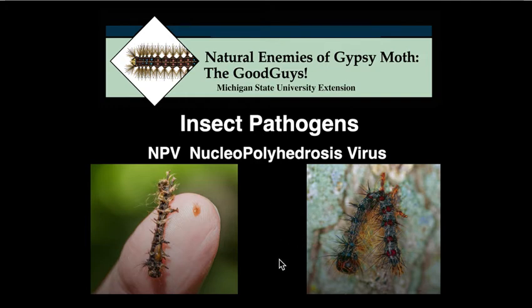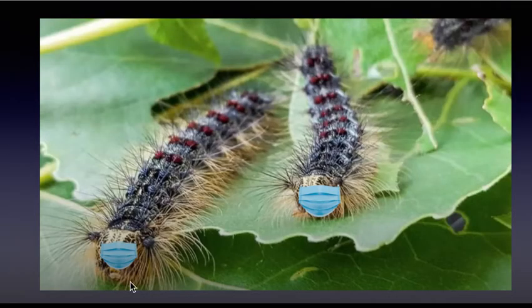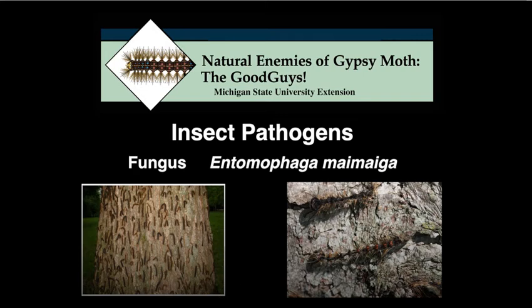Unfortunately, this virus really only kills the late instars — the older larvae — so by the time it works, a lot of defoliation has already occurred. There have also been reports that the virus isn't working as well as it used to. There's also a fungal pathogen that attacks several different species of insects, and hopefully that one will show up too as a natural control.